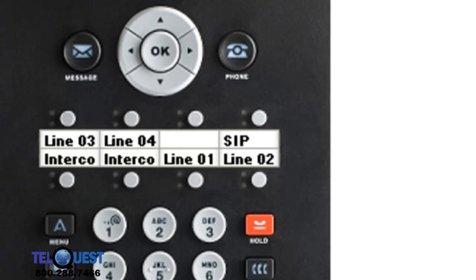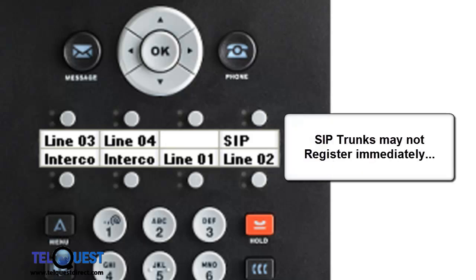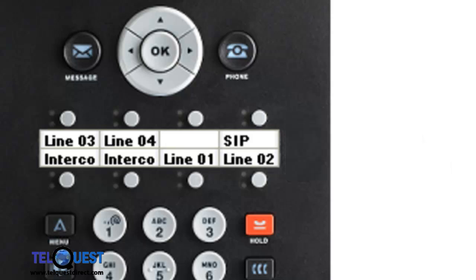The next thing I'd like to show you is how to test the SIP line to make sure it's working. Obviously you can push the button, make a phone call, and see if it goes through. But prior to that, you can watch the LED on the button. If the LED is lit, that means the SIP trunk is out of service. If the LED is not lit, that means the SIP trunk is in service. The SIP trunk registration does not take place immediately — sometimes it may be 10, 15, or 20 seconds or more before the SIP trunk actually comes into service when it finishes its communications with the SIP service provider.